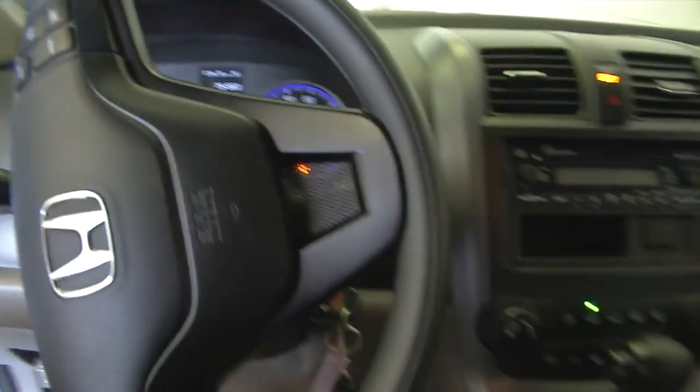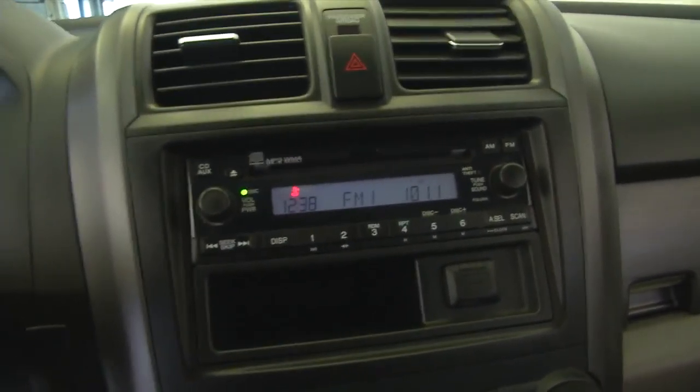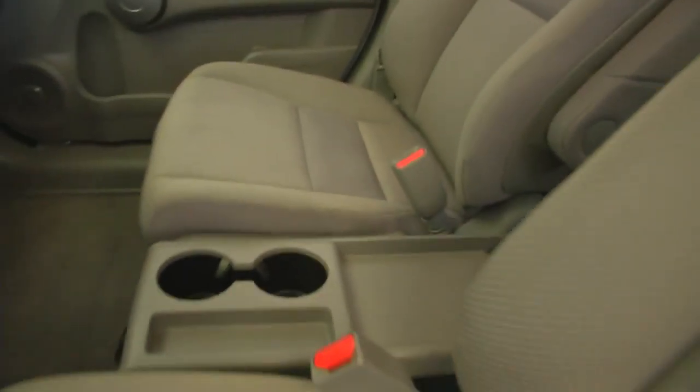Starts right up. Cruise control mounted on the steering wheel. AM/FM radio, CD player, MP3 connectivity, auxiliary inputs, air conditioning, heat controls, center console, couple of cup holders, and space to hold cell phones.